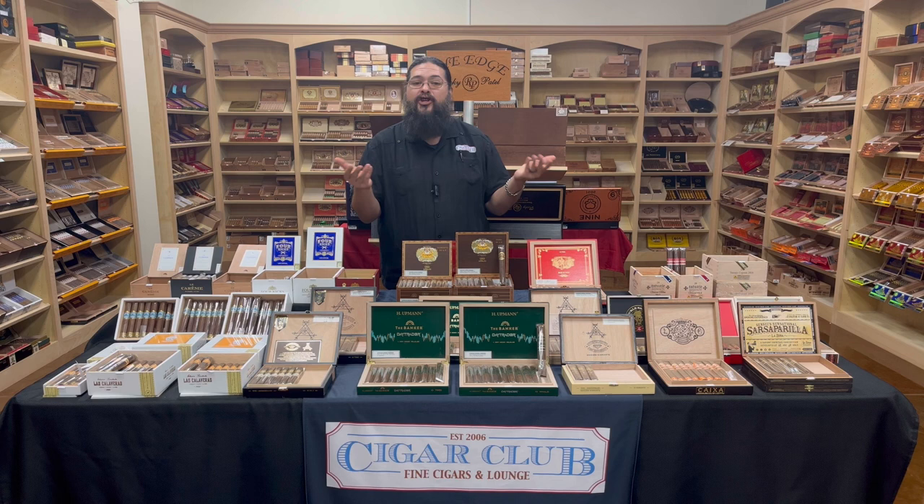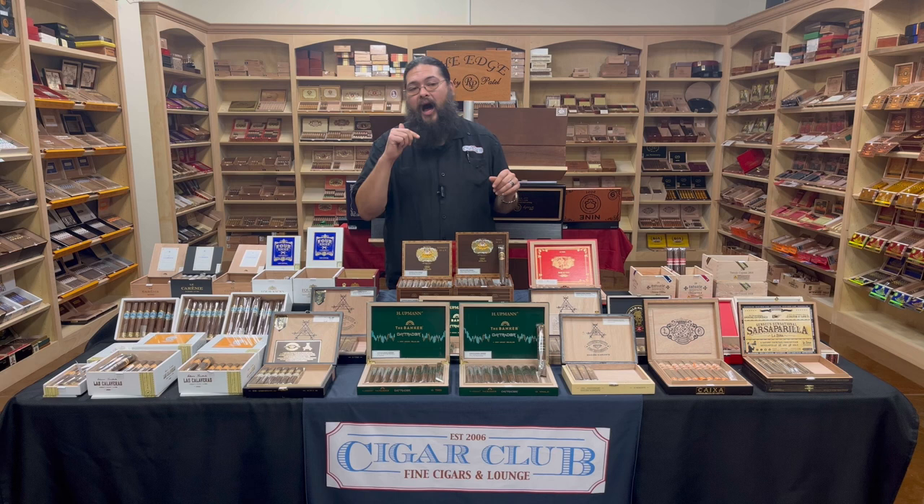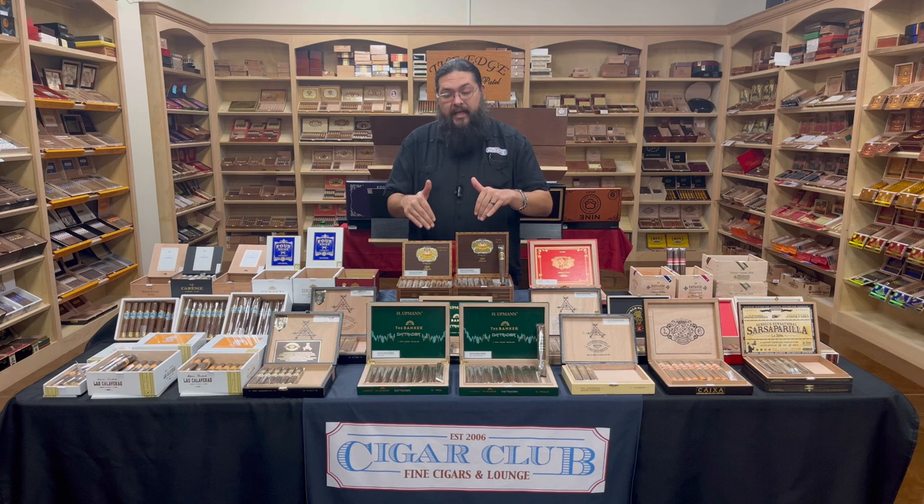That's the brand we now know as H. Upman. We've got a couple of new things from Upman here. We're going to start with the oldest of the bunch, right here in front of me — this is the 1844 Añejo. The Añejo was actually released in spring of 2020; it ended up getting delayed over COVID issues, but it finally did make it to shelves by spring or summer of 2020. It has tobaccos aged at least five years.